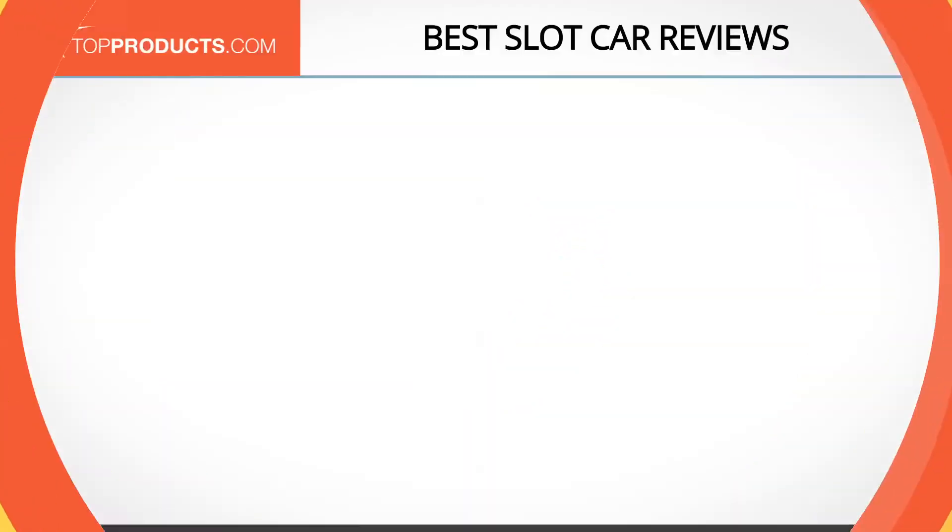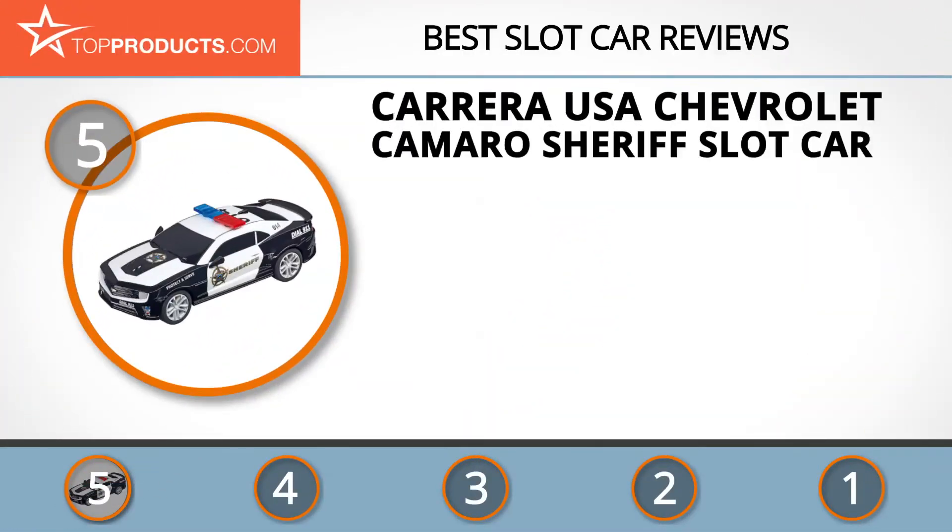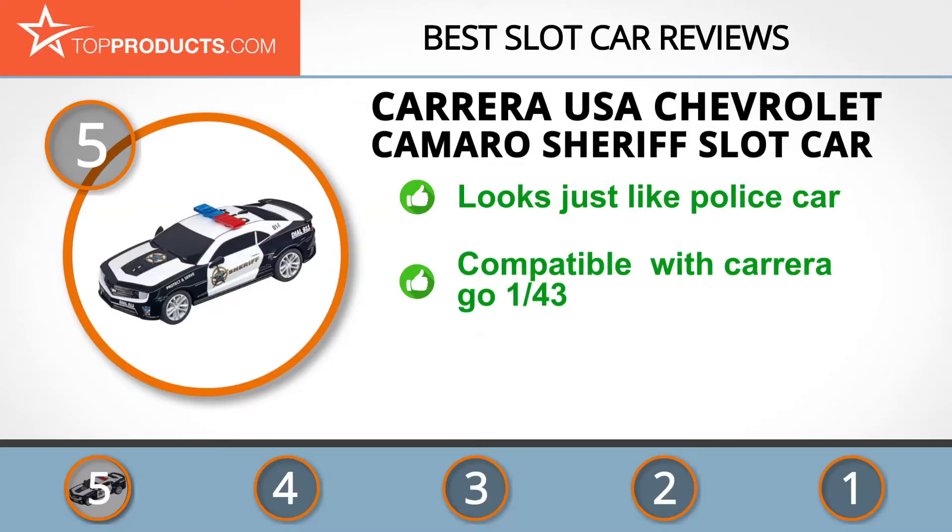At the number 5 spot is the Carrera USA Chevrolet Camaro Sheriff Slot Car, chosen not only for its features but also because of its budget-friendly price tag. Since 1963, Carrera USA has been all about developing toy car racing through innovative technology. The Chevrolet Camaro Sheriff has been described as the fastest policeman around. It has flashing blue lights and looks just like a police car.